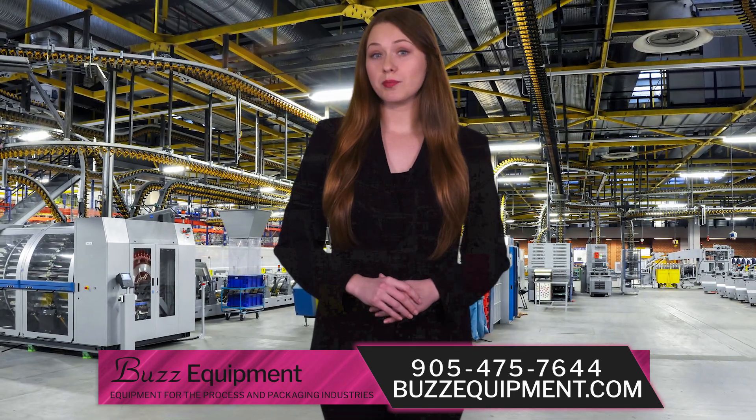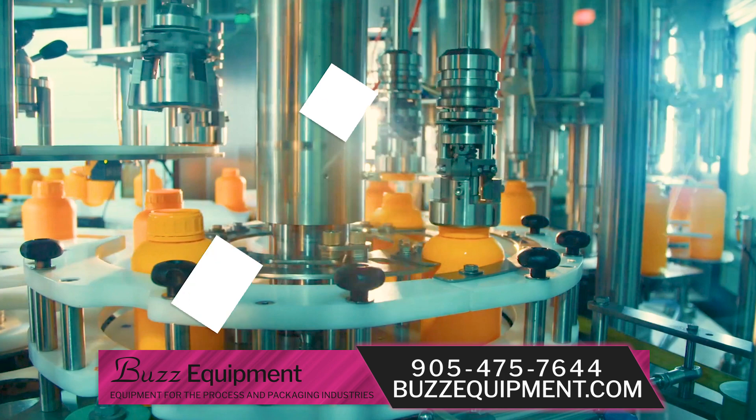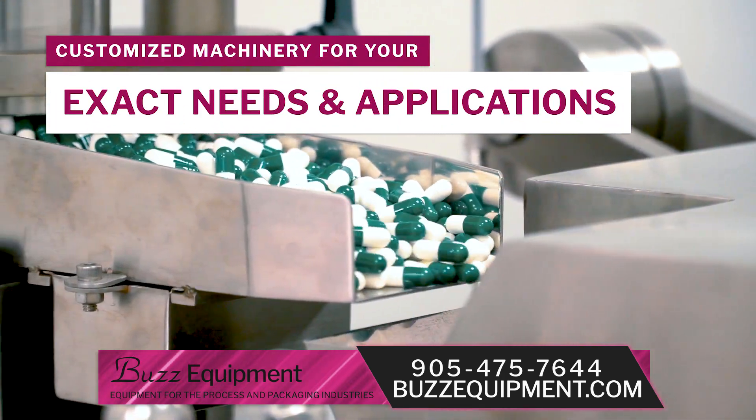Beyond our products that fit your process and packaging equipment needs, we also offer an array of customized machinery that can be tailor-made to your exact needs and applications.